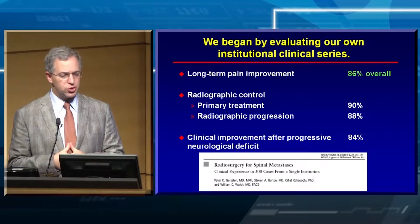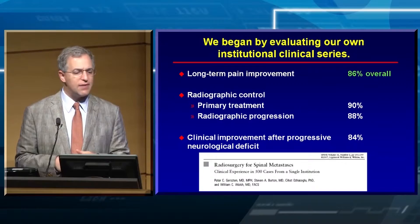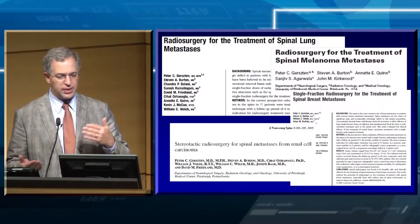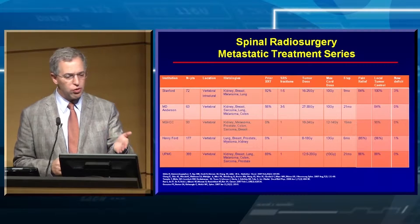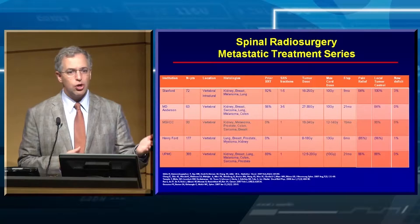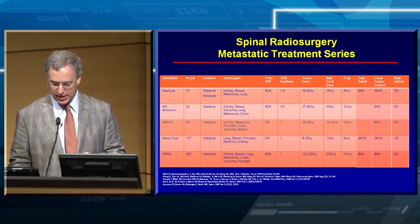As junior researchers, we started looking at our own series, doing it independently using different doses and contouring techniques. We found very long-term pain improvement and good radiographic control — looking at lung, melanoma, breast cancer, and renal cell cases. We started communicating among ourselves and comparing institutions, seeing what doses people were delivering to the tumor and preventing from the spinal cord. We found we were all getting very similar results independent of technology.